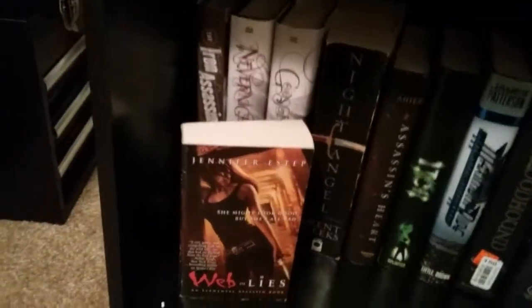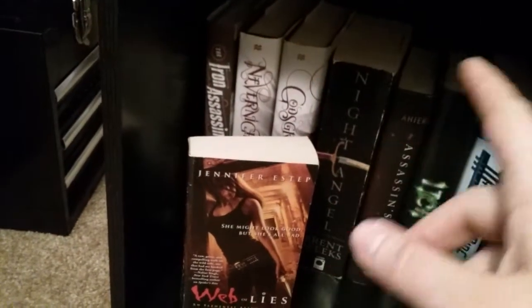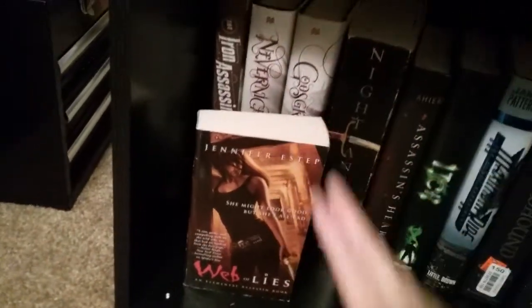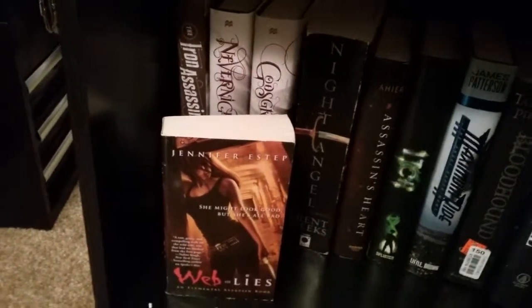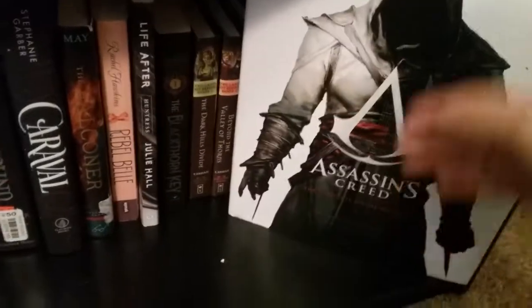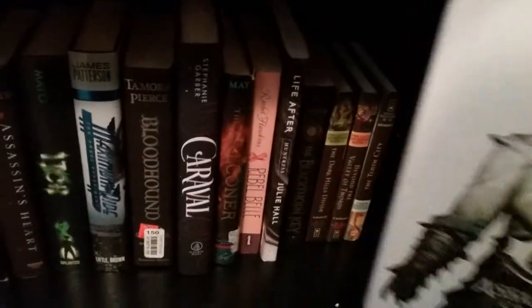And then we go down to our bottom one, where I have my Assassins section. So there's Iron Assassin, Never Night in God's Grave, the Night Angel trilogy, Assassin's Heart, and a book called Web of Lies. I also have the Assassin's Creed visual history of the games and whatnot, so that goes with it. And I technically have a little empty spot, that's why it's kind of positioned up here.